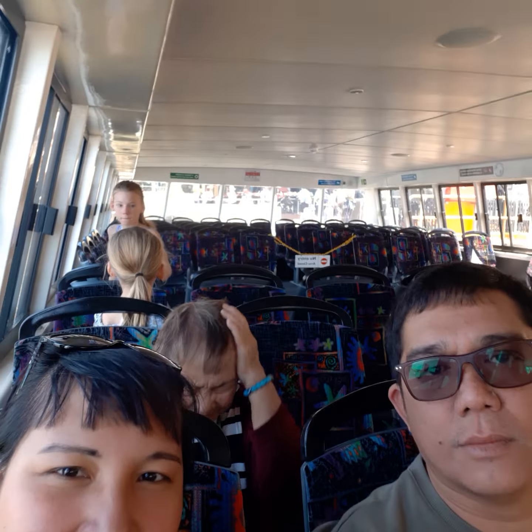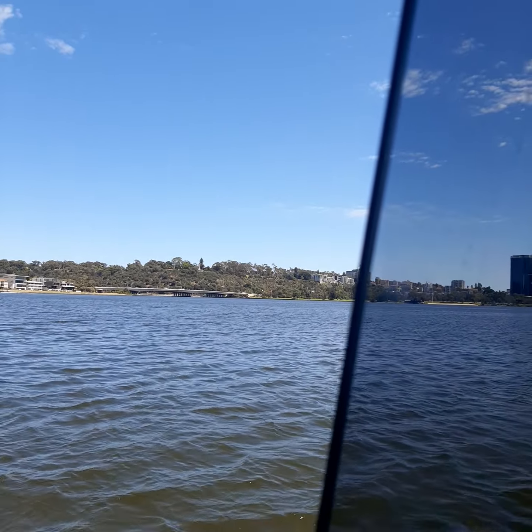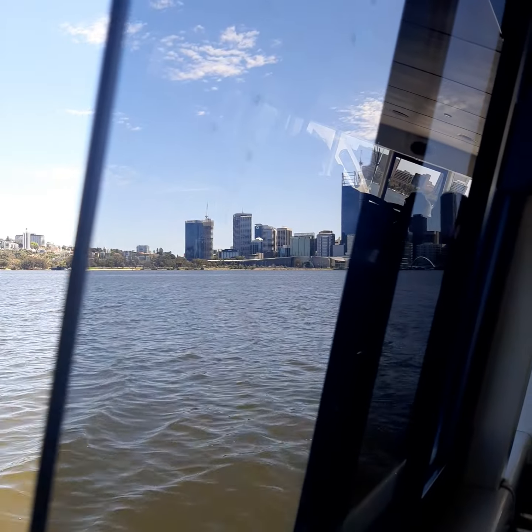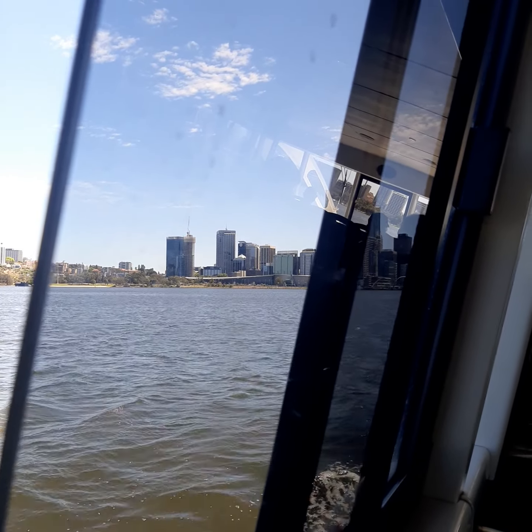We are inside the ferry and we are going to Elizabeth Key Station. The other side is Kings Park, where you can see the white building and the tower. We are approaching Perth City and we're going using the transport ferry, going out at Elizabeth Key Station.